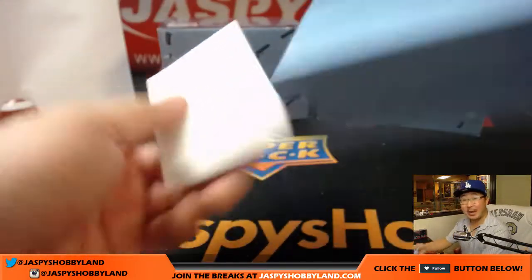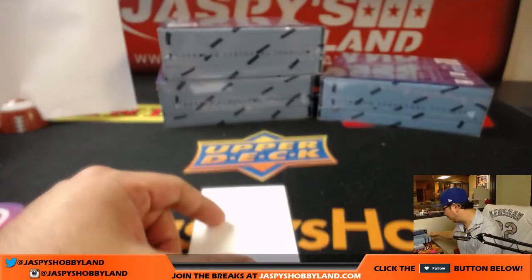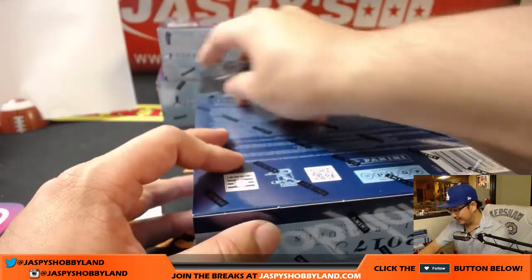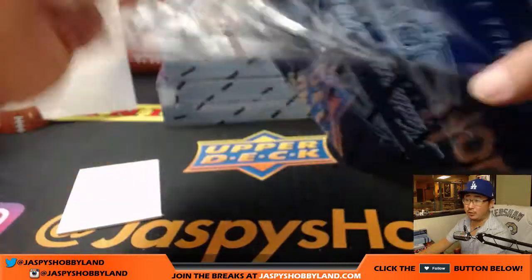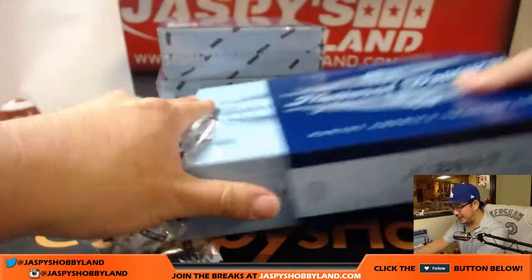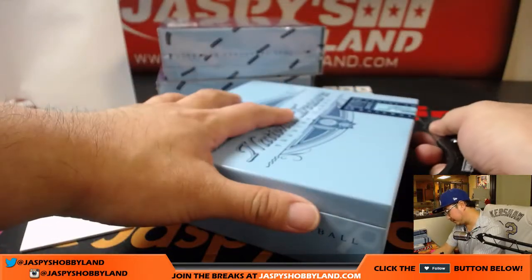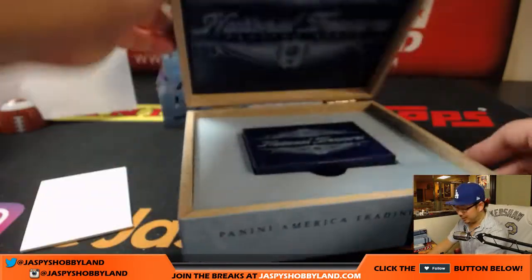We have another random number block break in the store. One spot could yield you all sorts of different hits. We also have pick your teams available too, all on jazzbeeshobbyland.com. And T Baseball just came out a couple days ago — hot, hot, hot.